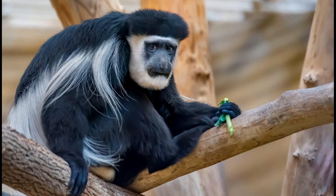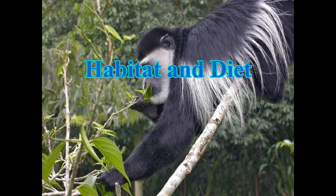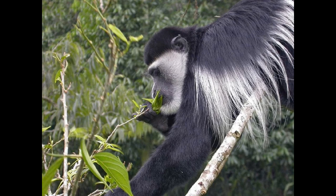They are known for their unique coloring and their long silky fur, but there is so much more to know about these intelligent primates.